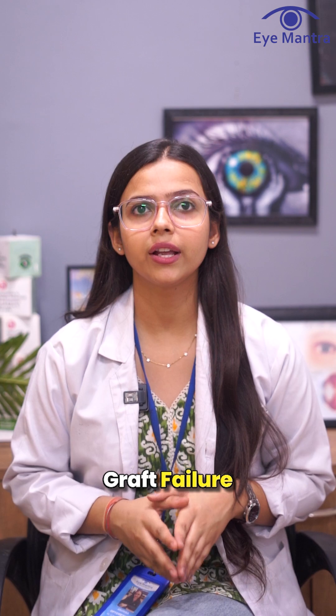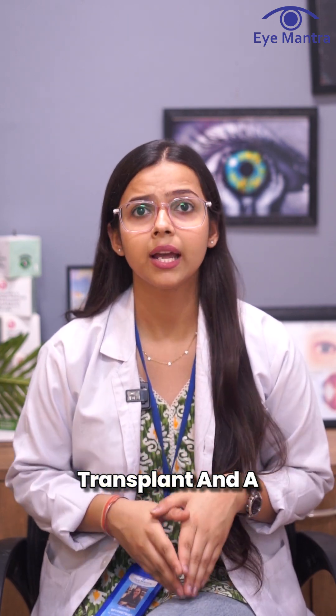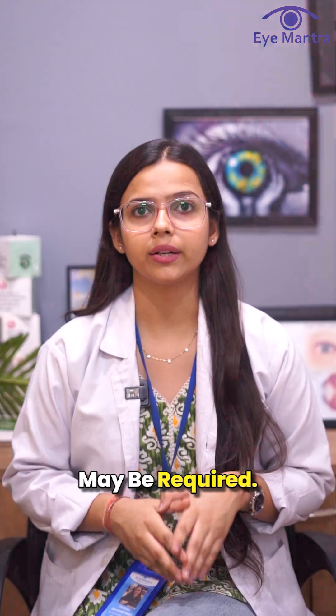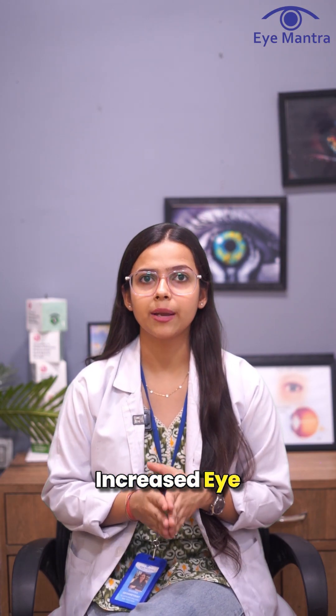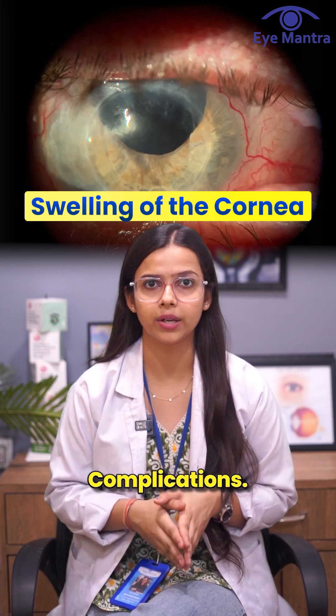In rare cases, graft failure can occur where the transplanted cornea does not remain viable and a repeated surgery may be required. In addition, increased eye pressure — meaning glaucoma — or swelling of the cornea — meaning edema — may also be seen as complications.